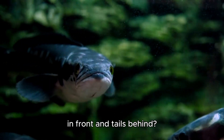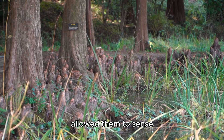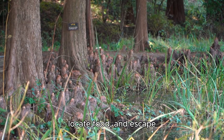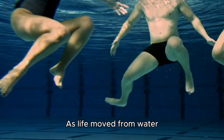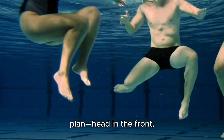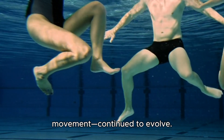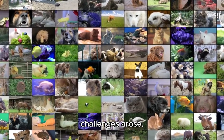Why did fish have their heads in front and tails behind? Because this arrangement allowed them to sense their surroundings, locate food, and escape predators — features critical for survival. As life moved from water to land, that basic body plan with the head in front continued to evolve. Limbs for movement developed further, but for early land animals, new challenges arose.